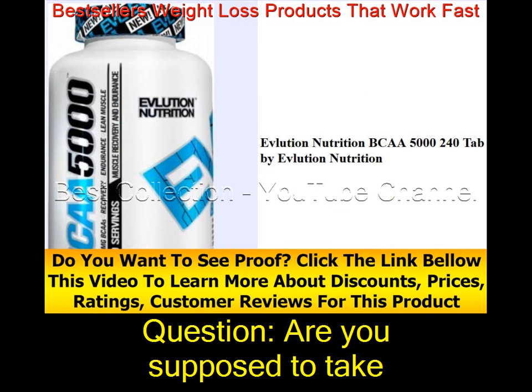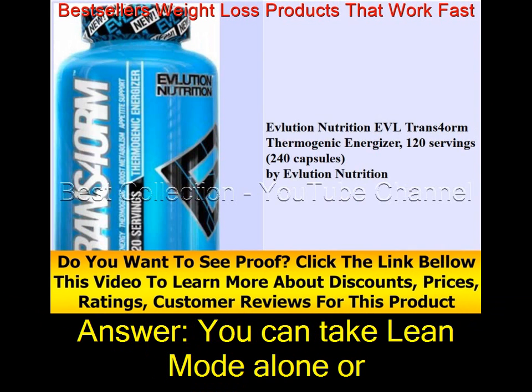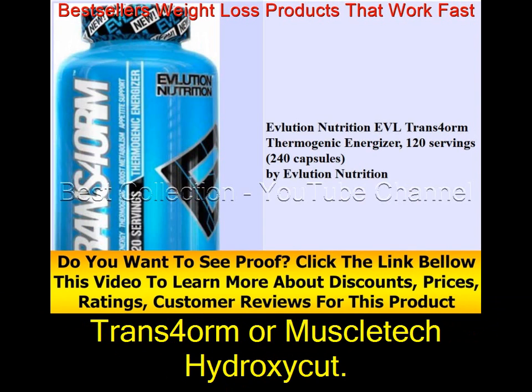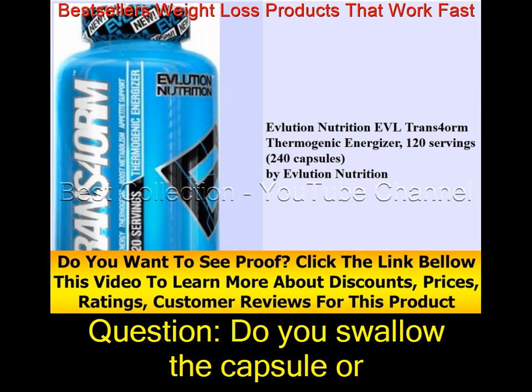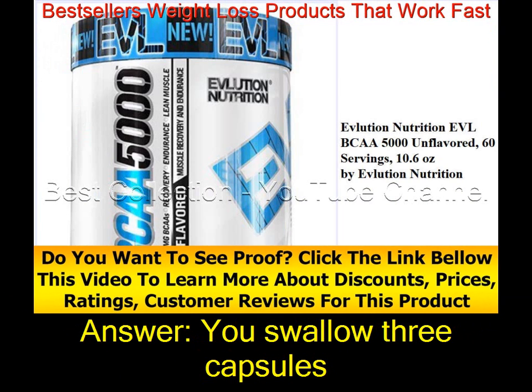Are you supposed to take this product with another one, or pick one? You can take Lean Mode alone or together with a fat burner such as TRANS4ORM or MuscleTech HydroxyCut — it would be most effective in conjunction with a fat burner. Do you swallow the capsule or put the powder in your drink? You swallow three capsules.